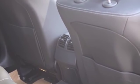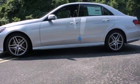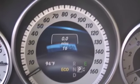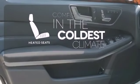Inside, it includes climate control, driver memory settings, a garage door transmitter, multiple airbags, and an auto tilt-away steering wheel. The heated seats keep you comfortable no matter how cold it is.